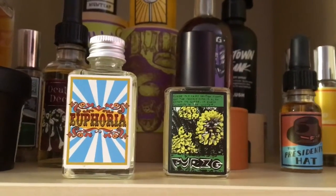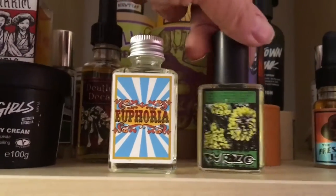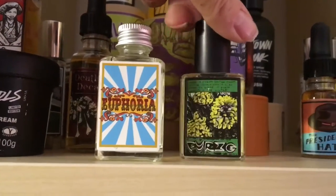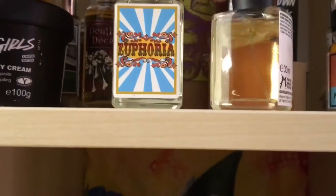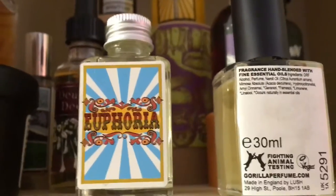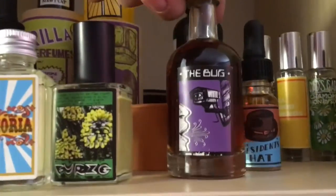Then there's Furs — a lot of you will recognize that in 2015 Lush made a bath oil at Lush Oxford Street in London called Furs that many of us loved. It's a coconut, mimosa, and neroli kind of scent.